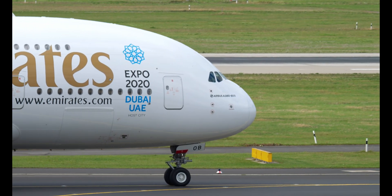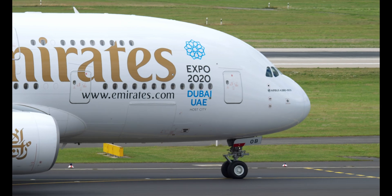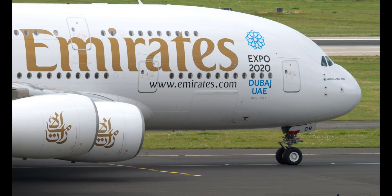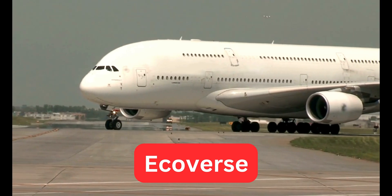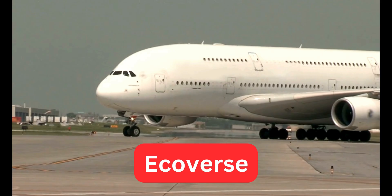Putting together an airplane is a complex feat of engineering, involving numerous parts and gear sourced from around the globe. In this video, we'll explore how Airbus manages this intricate process on their assembly lines. Hello friends, and welcome to Ecoverse. Today, we'll delve into the fascinating world of Airbus aircraft manufacturing.